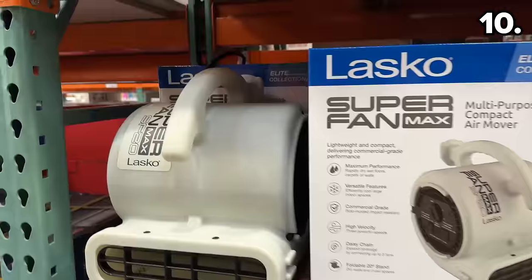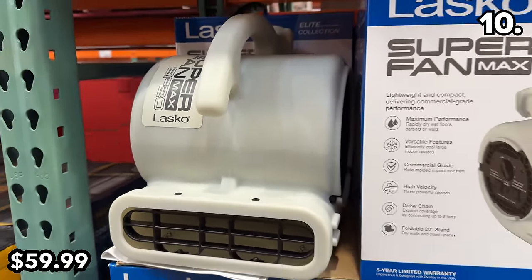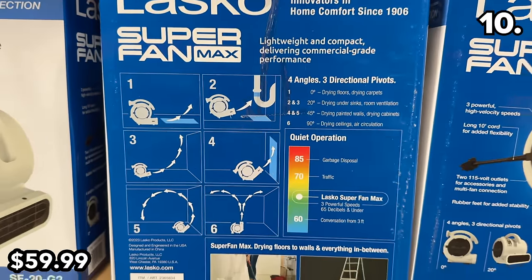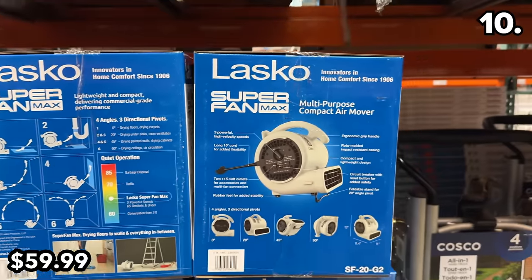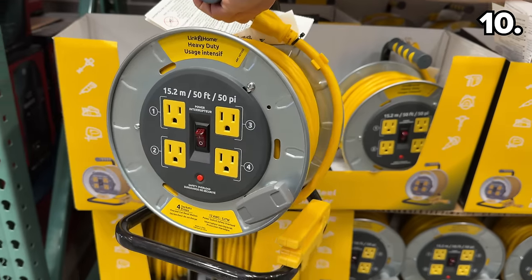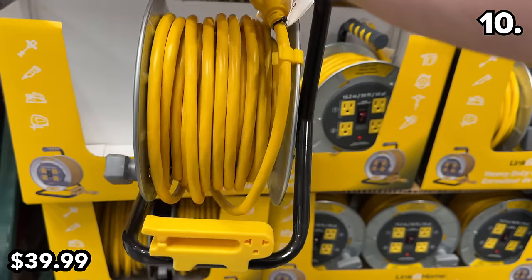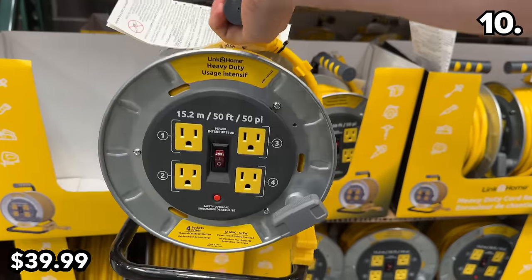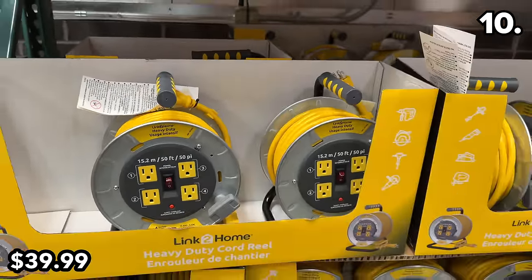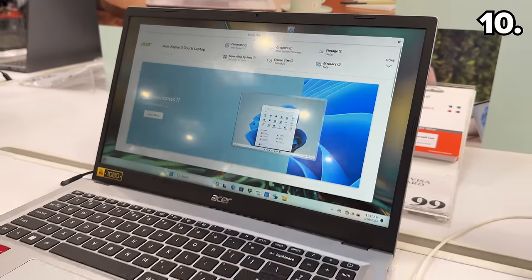For a more industrial option, this Lasko high-velocity fan at $60 works well, has a five-year warranty, and is great for spring painting or DIY work. There's also this 50-foot cord reel at $40, enclosed in a metal steel drum with four three-prong AC ports and an easy wind-up design.